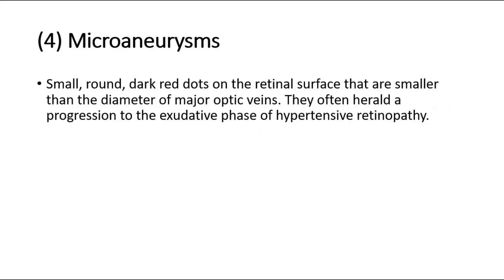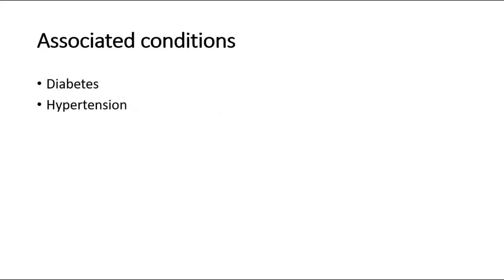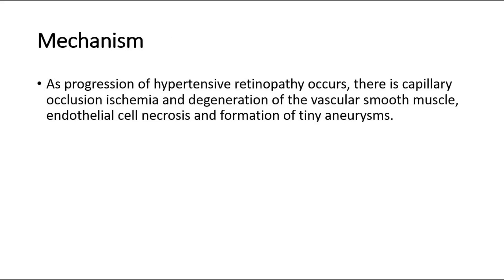Another sign is microaneurysms, which are small, round, dark red dots on the retinal surface that are smaller than the diameter of major optic veins. They often herald a progression to the exudative phase of hypertensive retinopathy. As progression occurs, there is capillary occlusion, ischemia, degeneration of the vascular smooth muscle, endothelial cell necrosis, and formation of tiny aneurysms. This occurs due to diabetes and hypertension.